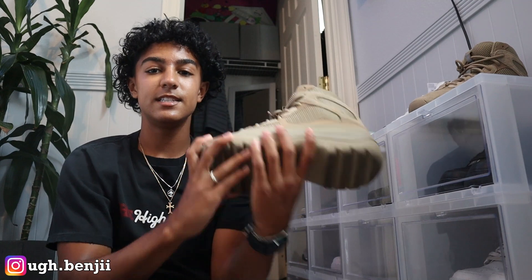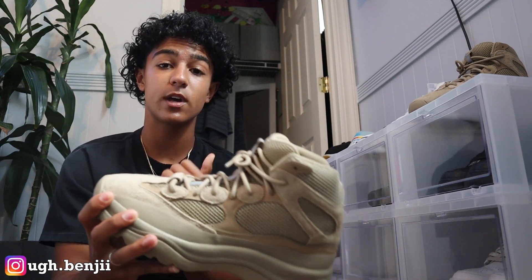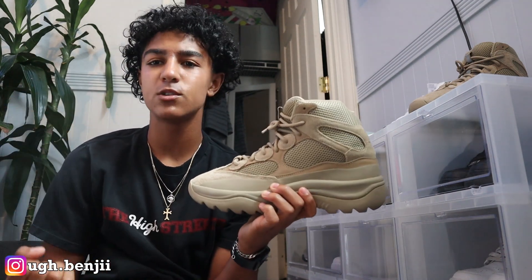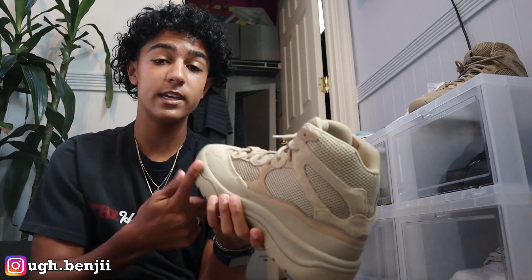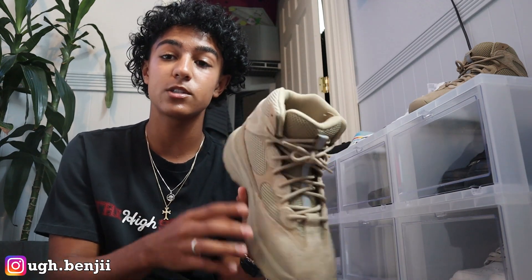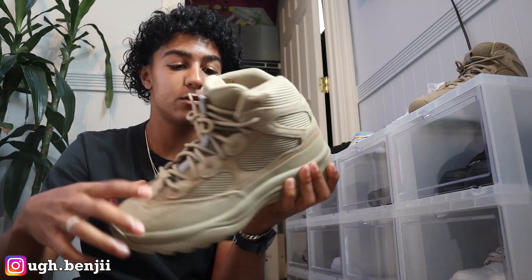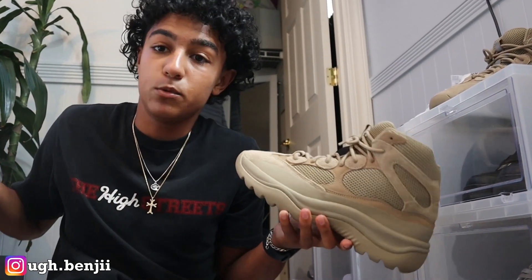My first shoe right here is these Yeezy Desert Boots, the Rock colorway. I did just purchase this in one of the recent videos. This is a good shoe — I do love boots but I also love sneakers and I'm not really heavily into just strict leather boots. So this is the perfect mix of a sneaker and a boot. You could wear this with shorts, unlike Timberlands. They're super versatile and for a boot they're very lightweight. It does feature some reflective around the sides, so if you're biking at nighttime these are perfect.